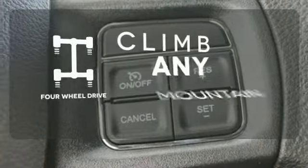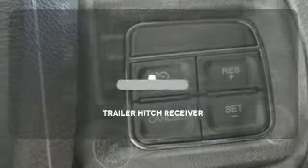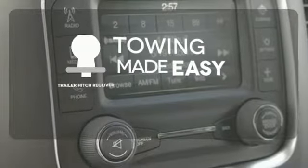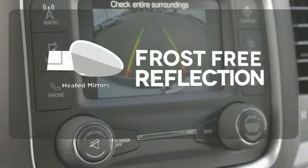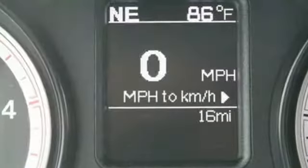With four-wheel drive, you'll never get stuck again. The Trailer Hitch Receiver is a must-have to tackle any project. Say goodbye to the frost and never leave your car with the heated mirrors. Ready for some heavy-duty work?